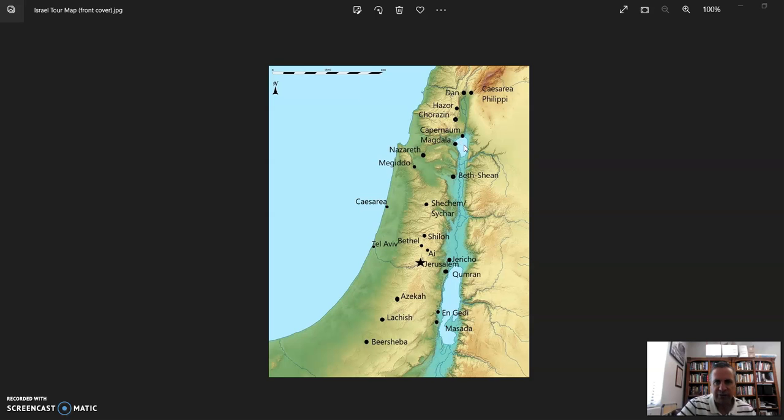From Capernaum we did our boat ride on the Sea of Galilee. We got to see the Jesus boat in the museum, then got on our boat and did our tour with Daniel singing to us out on the Sea of Galilee. We made our way back to shore and to our hotel on the western side of the Sea of Galilee, where we had baptisms that evening, wonderful food, and a good night's rest.